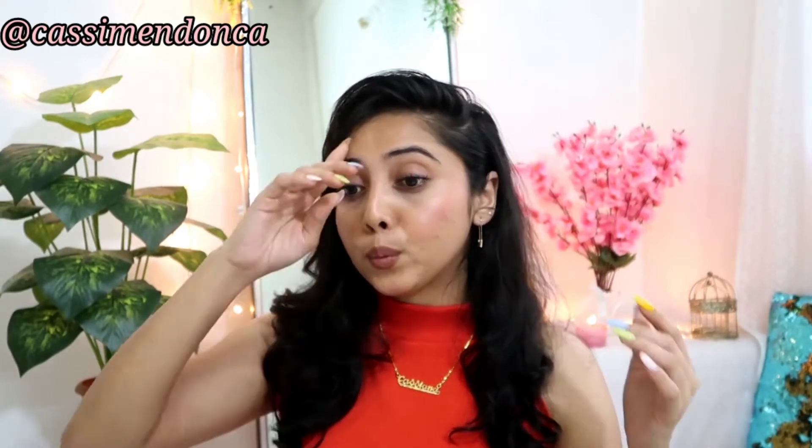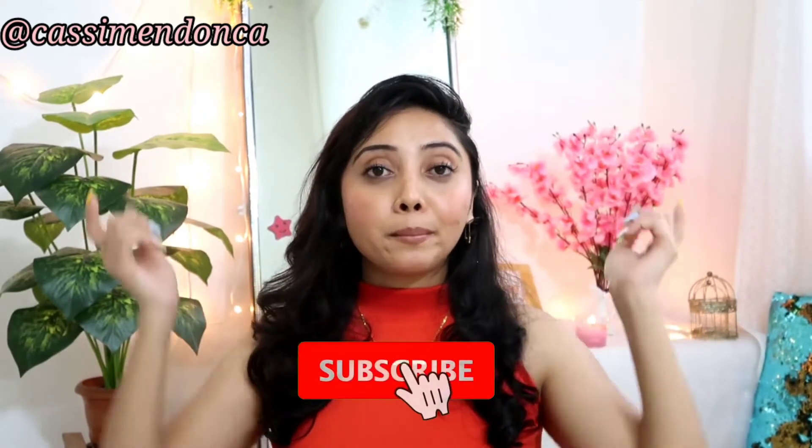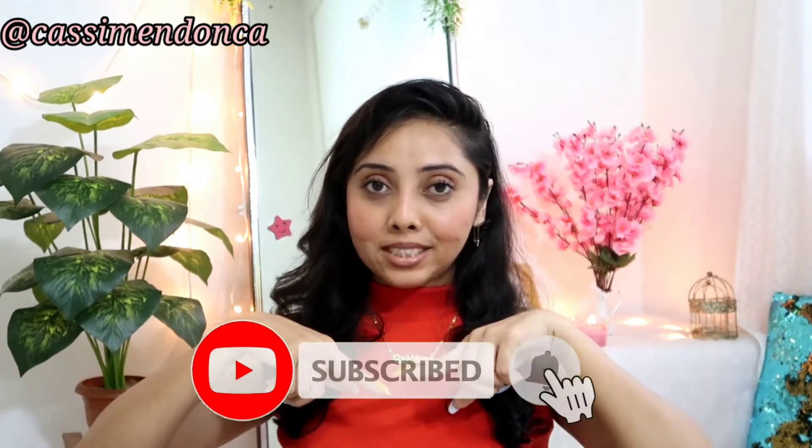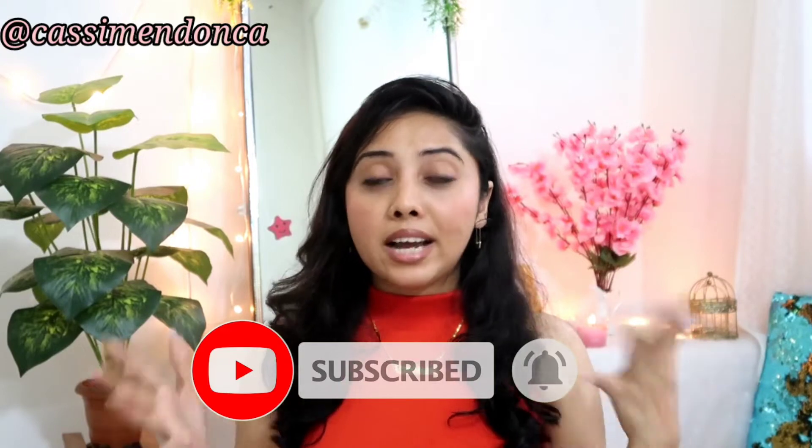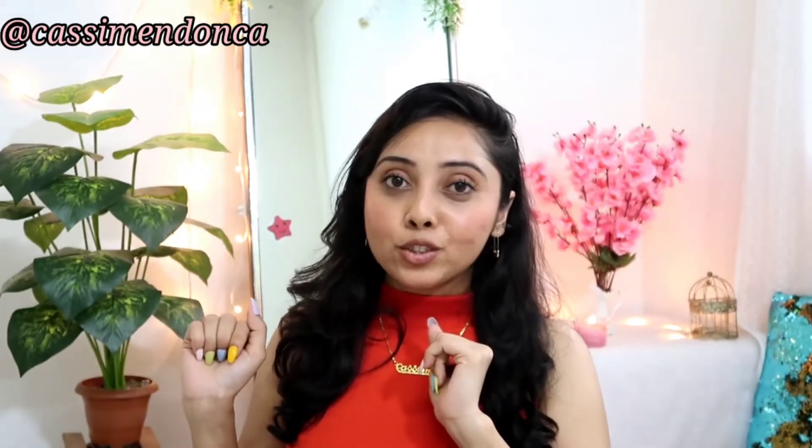I created this look that you see, which is a makeup look using only five products. If you want to know how I achieved this look, make sure you watch the video till the end. If you are new to my channel, please consider subscribing by pressing that red subscribe button below, and also press the bell icon so you get notified every time I post. Let's quickly jump into the video!